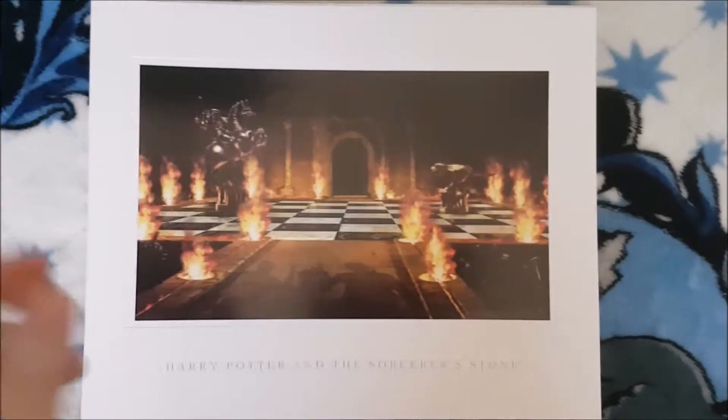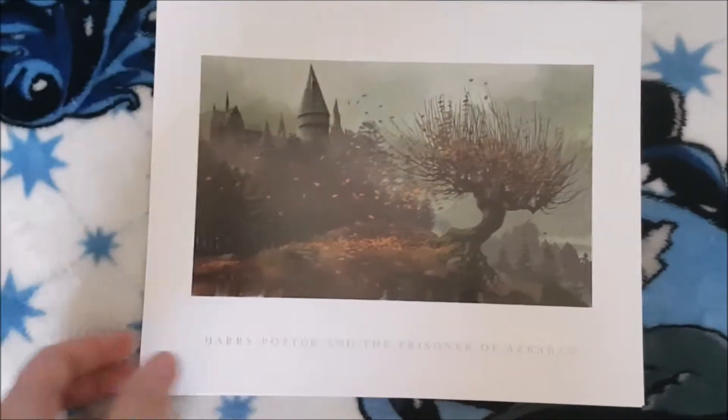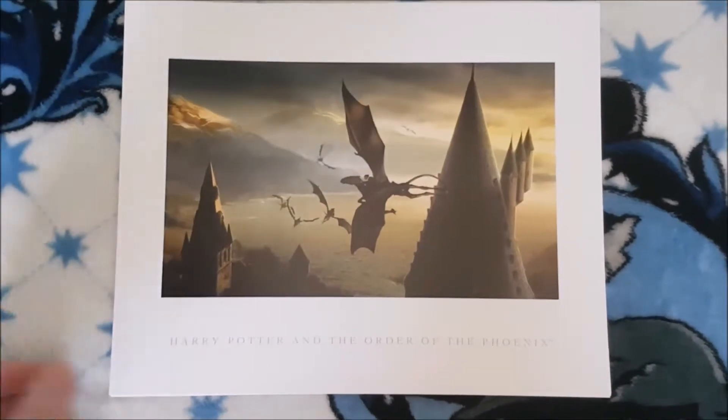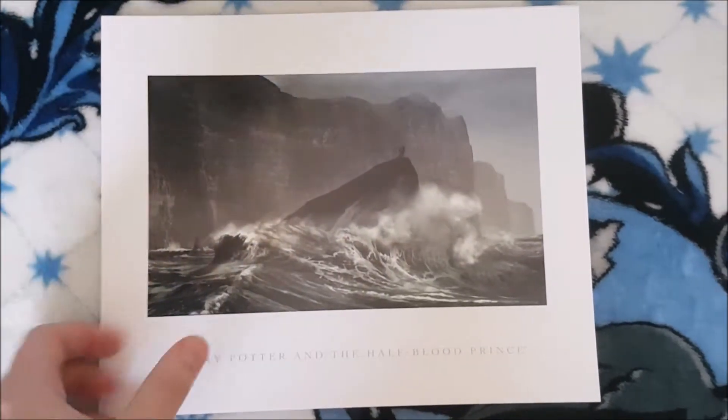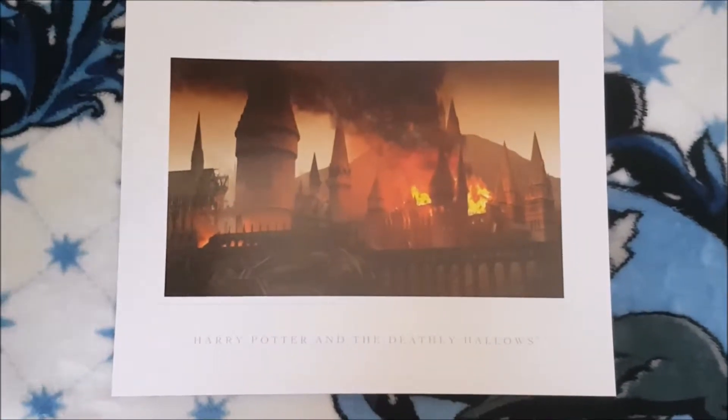There are also beautiful art prints from each film, which should just be framed — I really feel bad even holding them. There's the chess set from Sorcerer's Stone, a beautiful view of Hogwarts from Chamber of Secrets, the Whomping Willow from Prisoner of Azkaban, the Durmstrang Ship from Goblet of Fire, the Thestral Ride from Order of the Phoenix, the Rock by the Cave from Half-Blood Prince, Shell Cottage and Dobby's Grave from Deathly Hallows Part 1, and a Burning Hogwarts from Deathly Hallows Part 2. They're pre-framed in a way because they have two layers — just wonderful.